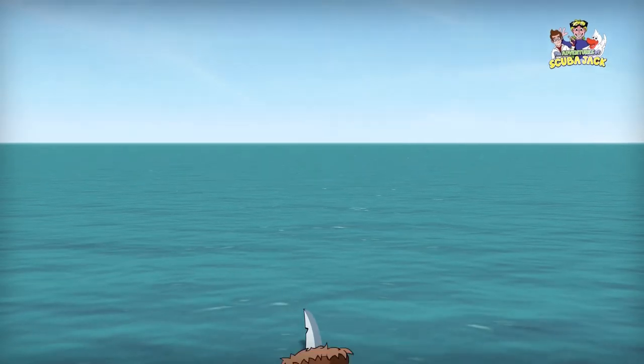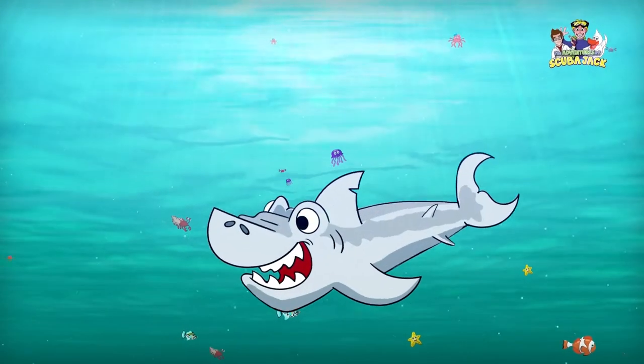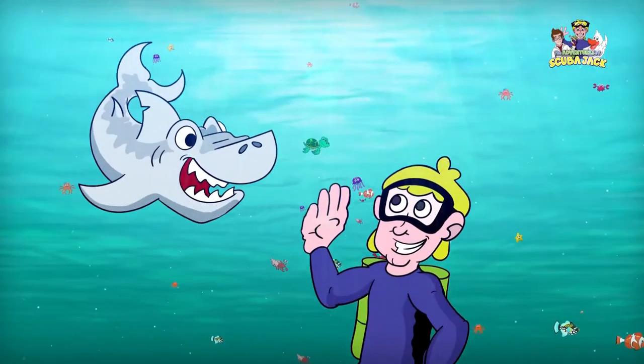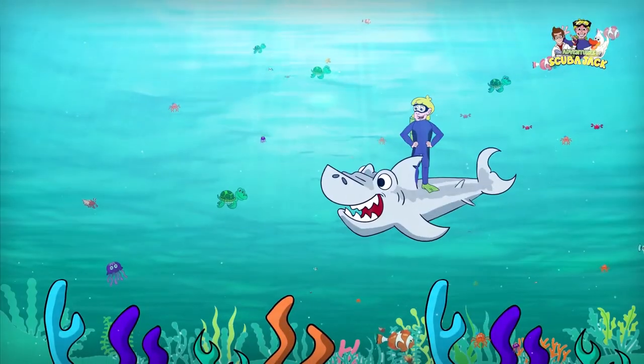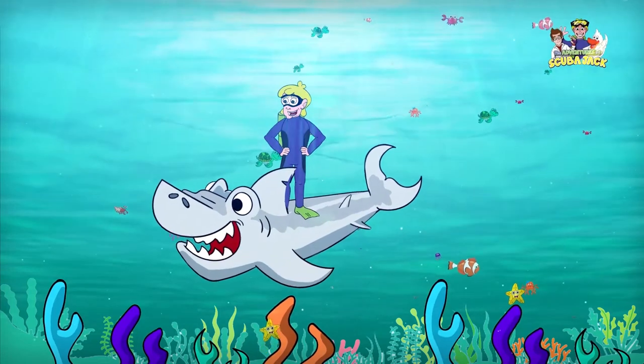Scuba Jack! Come on everybody and follow me, from the beach to the current in the sea. It's time for learning, it's time for fun. It's a great adventure for everyone. Come on everybody and follow me, jump into and out to the bottom of the sea. It's time for adventure, fun and learning. Scuba Jack!